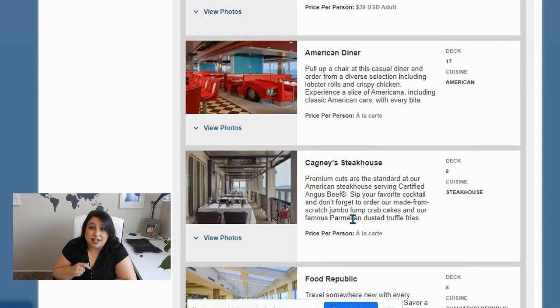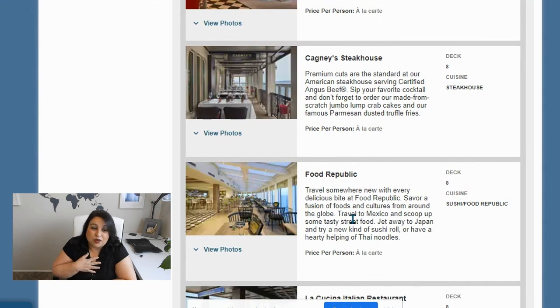I did go to Cagney's Steakhouse last time on the Epic. I just didn't find it overly great — it was good, but not overly great for the price. I didn't have a specialty dining package, so I ended up paying like $40 for my meal because it was all à la carte, every little piece added up. With a beer factored in, maybe almost $50.